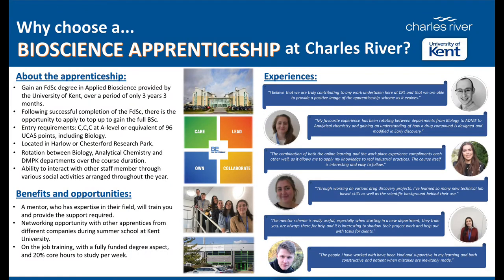As you can see, the opportunities for our apprentices are endless. If you're interested in on-the-job learning and are looking for a career in science, then apply for a position on our apprenticeship scheme following the link to the Gov website.